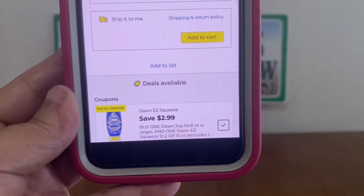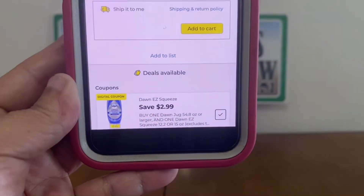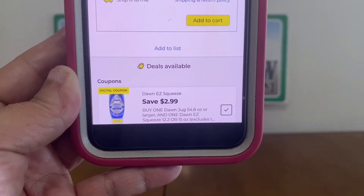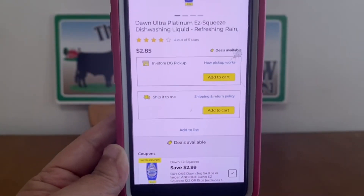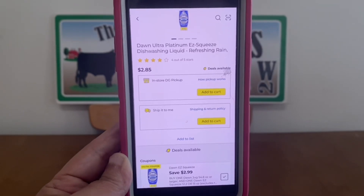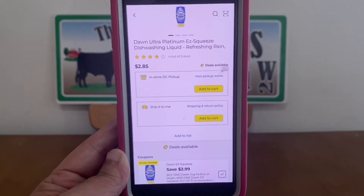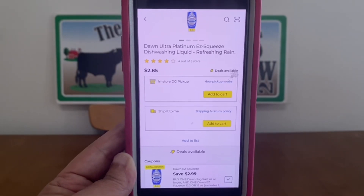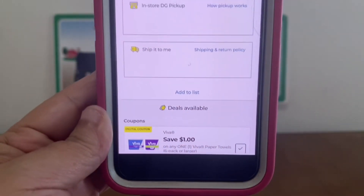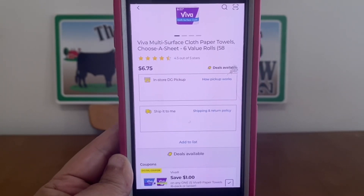We also have what I think is going to be a hot digital coupon for the week — the Dawn Easy Squeeze, save $2.99. Now it says you must buy one Dawn jug 54.8 ounce or larger and one Dawn Easy Squeeze, but this is going to be one of our bigger glitches this week, Ranch Fam. You can purchase two Dawn Easy Squeeze at $2.85 each — that's $5.70 — and that digital coupon will glitch and apply, leaving you paying only $2.71 for two bottles. We've also got Viva Paper Towels $1 off, attaching to the six rolls at $6.75, leaving you paying only $5.75 out of pocket.